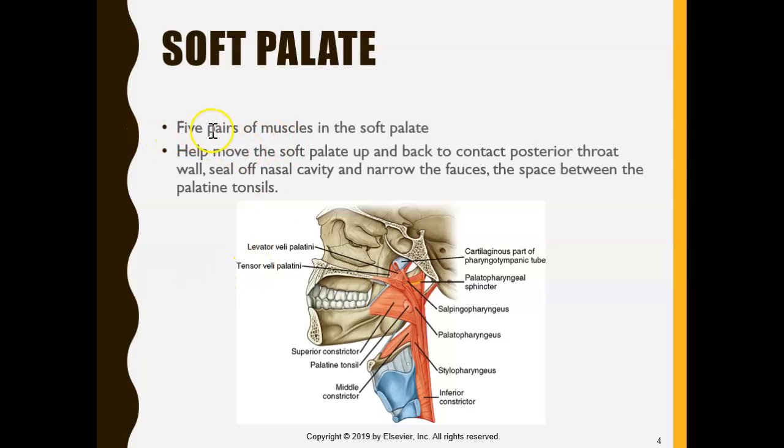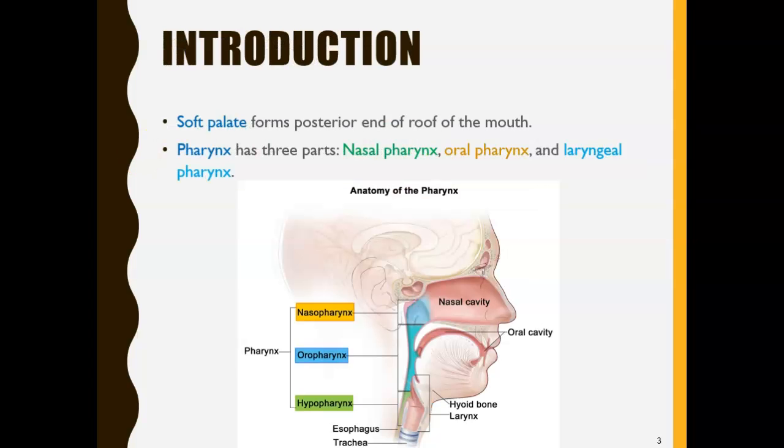There are five muscles of the soft palate. Their function is to basically help move the soft palate up and back. See how the soft palate is hanging down — you need it to lift up and block the nasal cavity so it seals. Another function of the soft palate muscles is that they seal the nasal cavity, closing this area so that we don't get food or drink coming out of our nose.